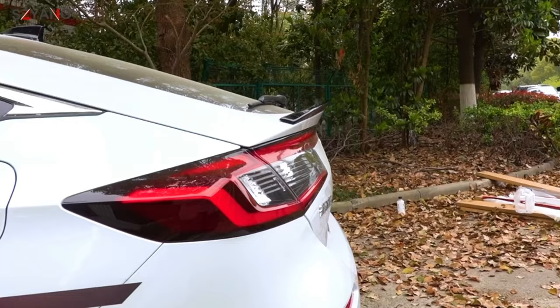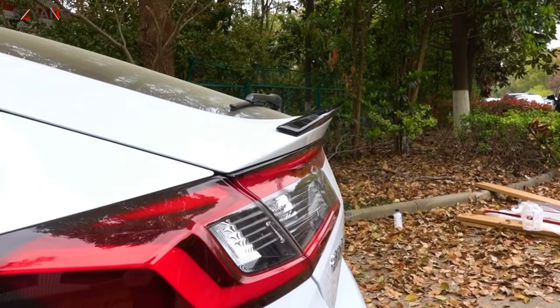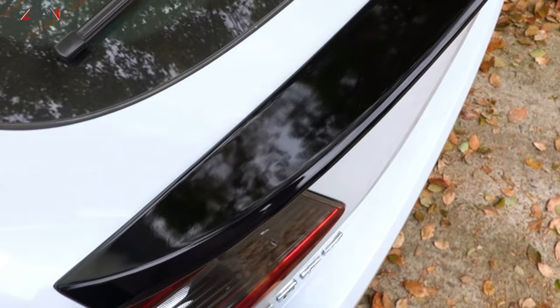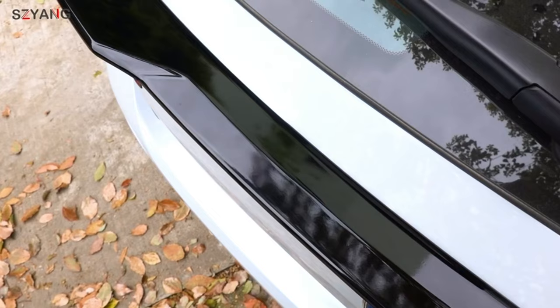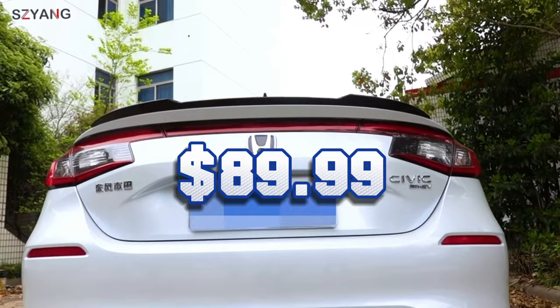If you are looking for a spoiler that fits your car, you may want to take a look at the Siang-compatible spoiler. This spoiler is made of durable ABS material and is available in different styles and colors to suit your preferences. It is easy to install and requires no drilling or cutting. The spoiler helps reduce wind resistance, enhance the sporty look, and improve the car's driving stability. The Siang-compatible spoiler is a great accessory that costs only $89.99.